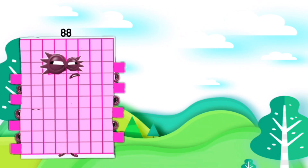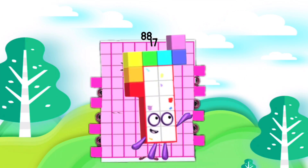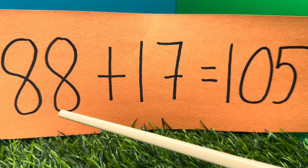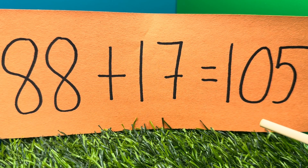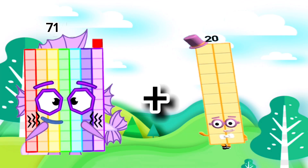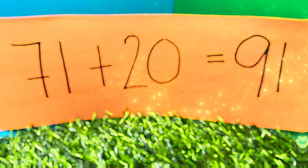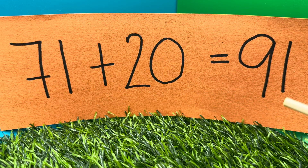88 plus 17 is equals to 105. 88 plus 17 is equals to 105. 71 plus 20 is equals to 91. 71 plus 20 is equals to 91.